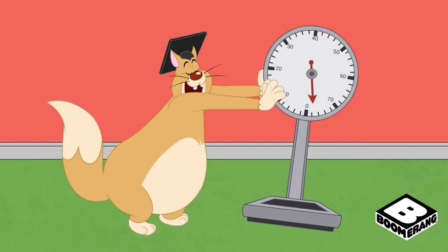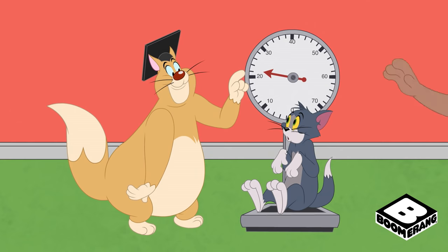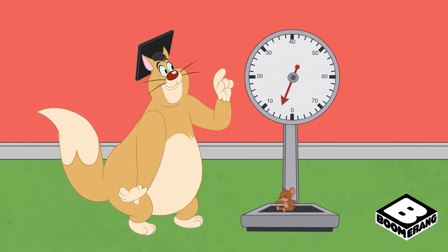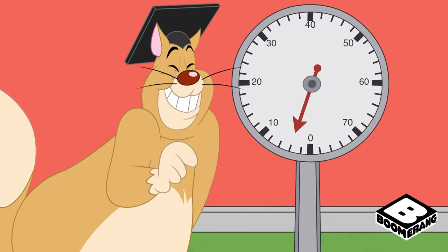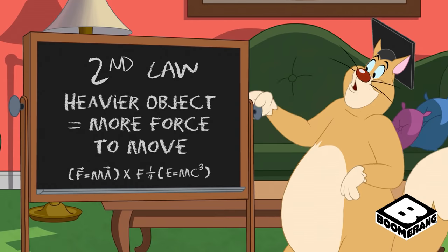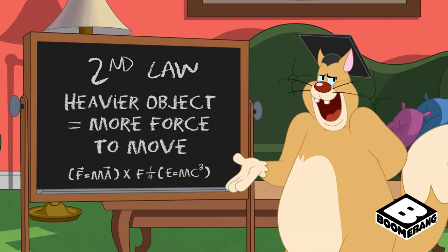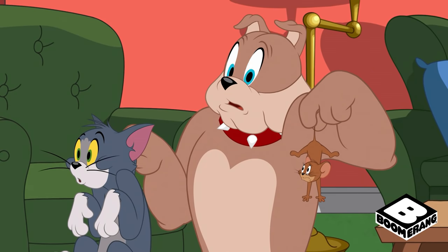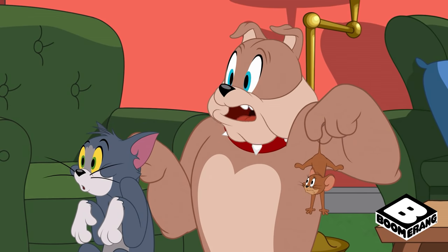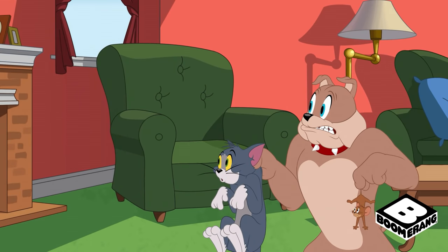Here is our mark for Tom. Next, the mark for Jerry is way down here — he's just a little guy. See, Newton's second law says the heavier the object, the more force needed to move the object. Please continue. Where was I? You're about to clobber Tom and Jerry because they did this.